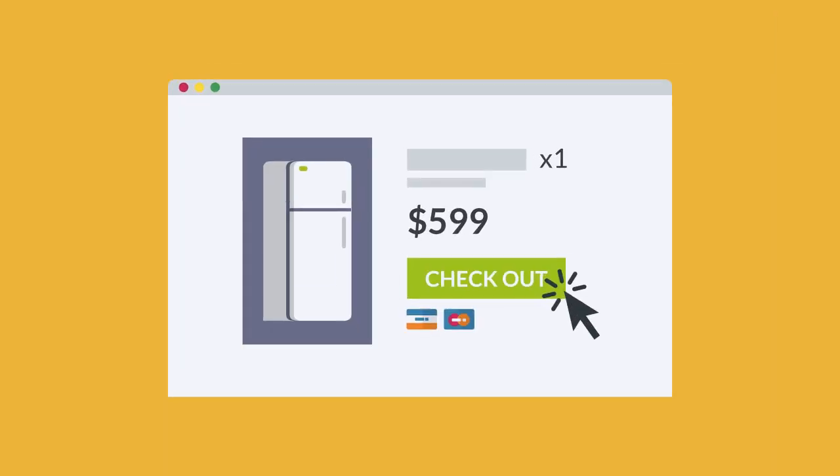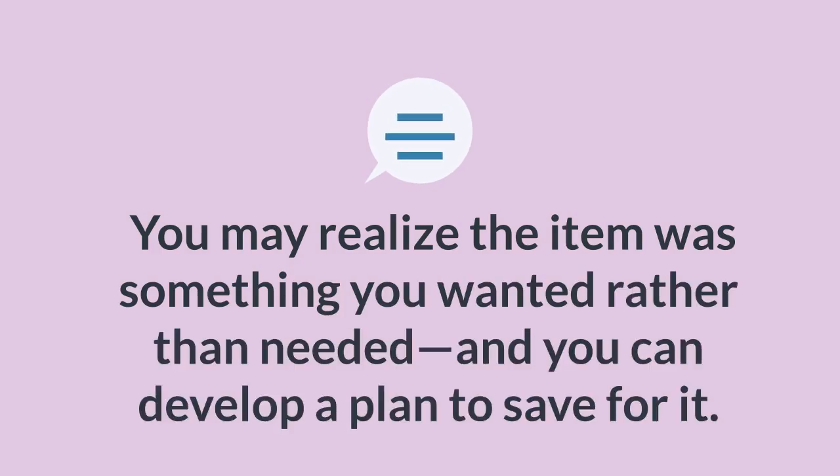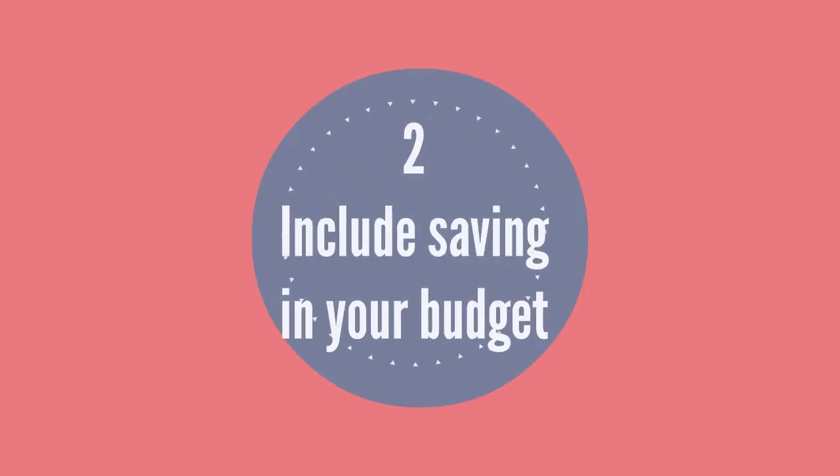Four: set savings goals. One of the best ways to save money is to set a goal. Start by thinking about what you might want to save for, both in the short-term — one to three years — and in the long-term — four or more years. Then estimate how much money you'll need and how long it might take.